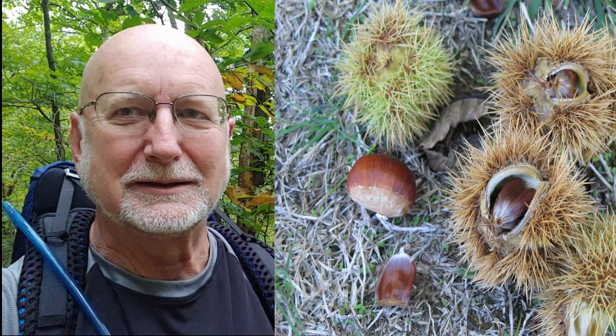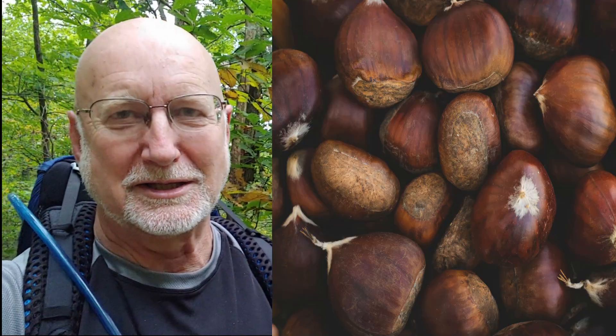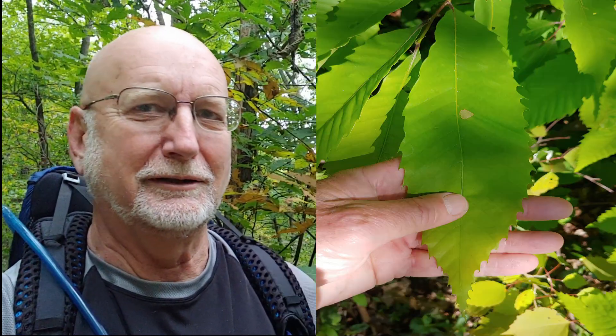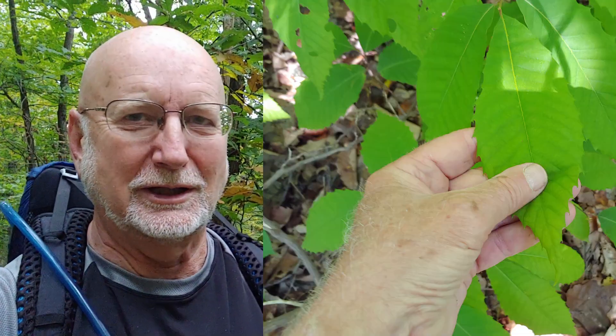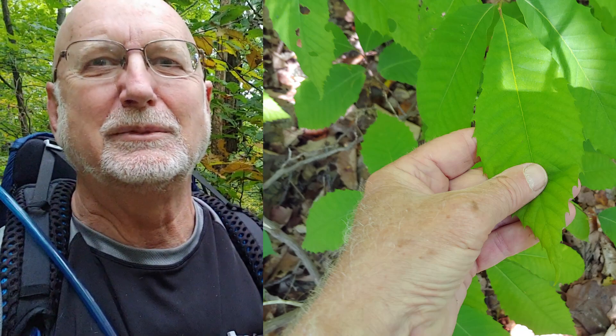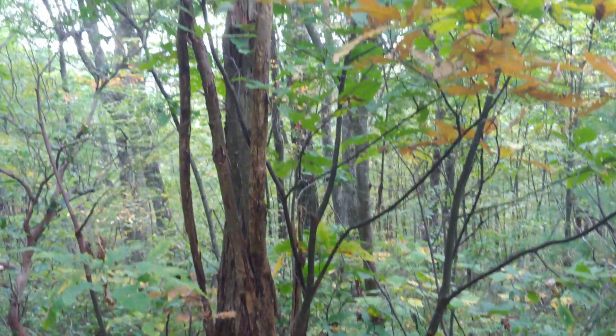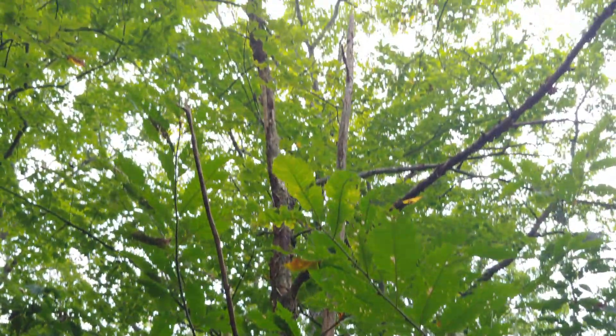The American chestnut is best known today as a tree that suffered the most devastating loss in forest history. This tree survived for 40 million years and was eliminated by a blight in a mere 40. Four billion chestnut trees disappeared within 40 years.